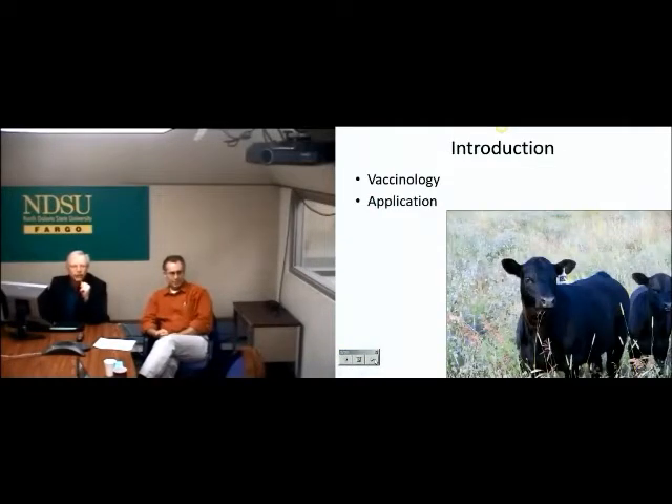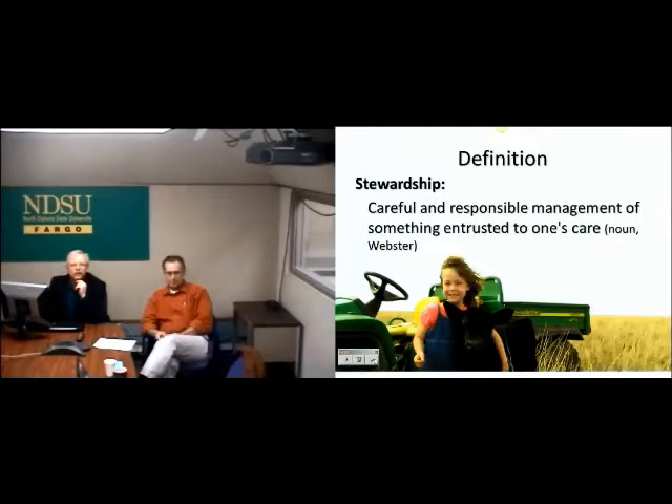We're going to talk about vaccinology and at the end a little bit about the applied side of this vaccination business. I want to start by reminding everyone - and Charlie referred to this when he was talking about bedding - that the herds under our care are our responsibility. Vaccination fits under this stewardship responsibility. This is not just something we do to make ourselves feel better; it's something we do to take care of our animals.